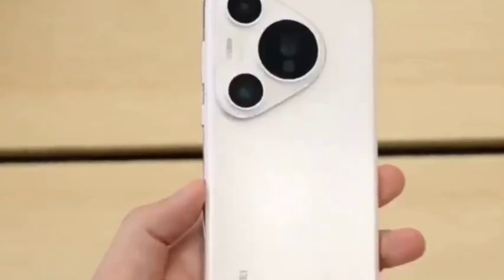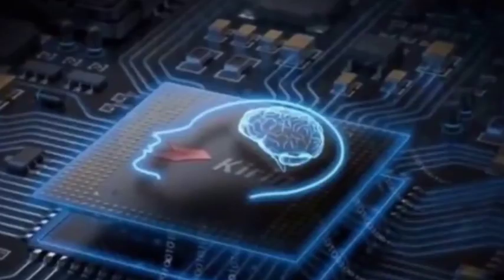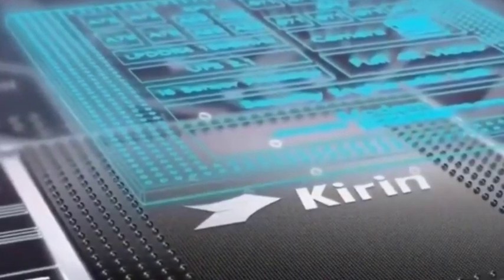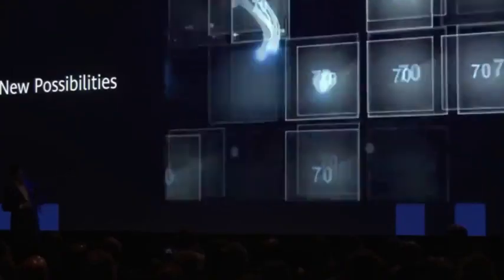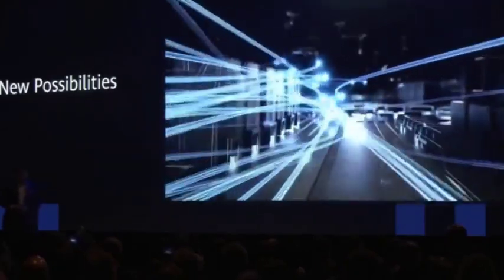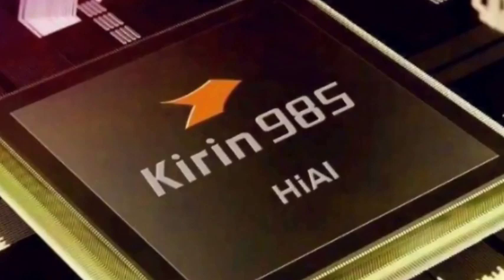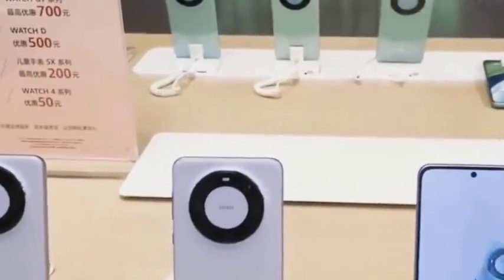Recently, Huawei has officially promoted the Pura 70 overseas and introduced these two chips. For example, on the official website of Malaysia, it shows that different mobile phones use different chips.